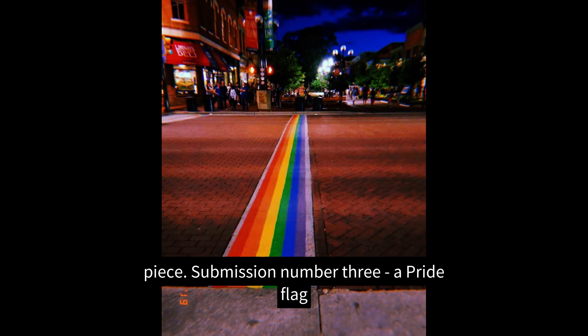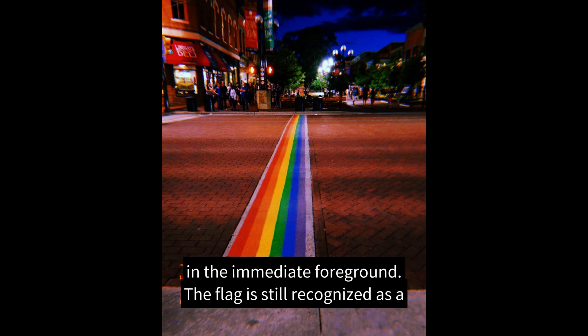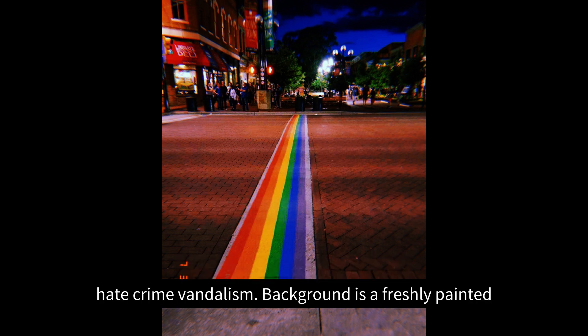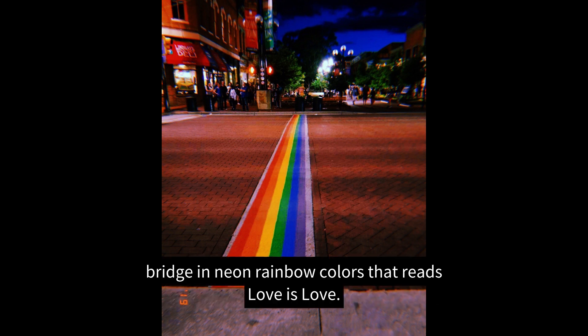The screen fades to Lens's third art piece, submission number three: a pride flag in the immediate foreground. The flag is still recognized as a pride flag but is covered in gray splotches of paint left there after a hate crime vandalism. The background is a freshly painted bridge in neon rainbow colors that reads 'Love is Love.'